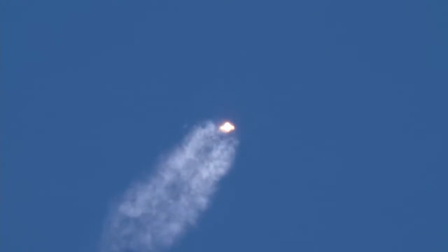Standing by for Max Q. Now passing one minute and fifteen seconds into flight. A minute thirty-two seconds into flight — Mach one. Atlas V is now supersonic. One minute thirty seconds into flight, now passing through Max Q — maximum dynamic pressure.